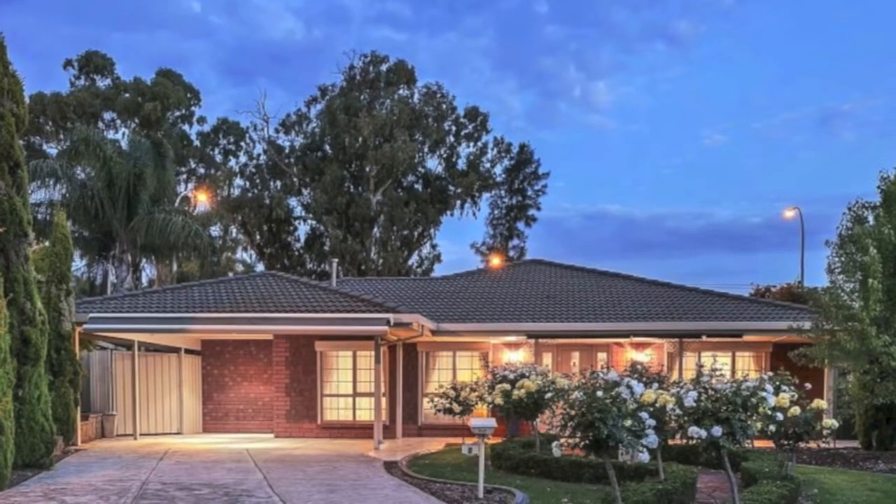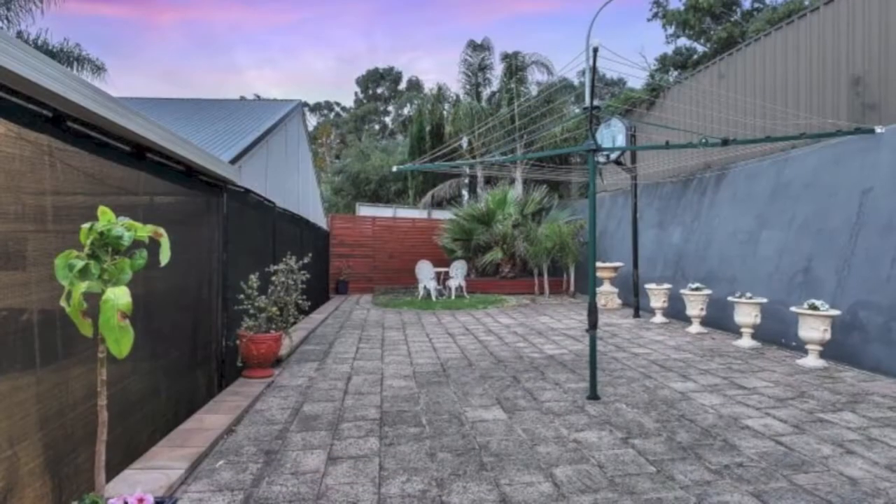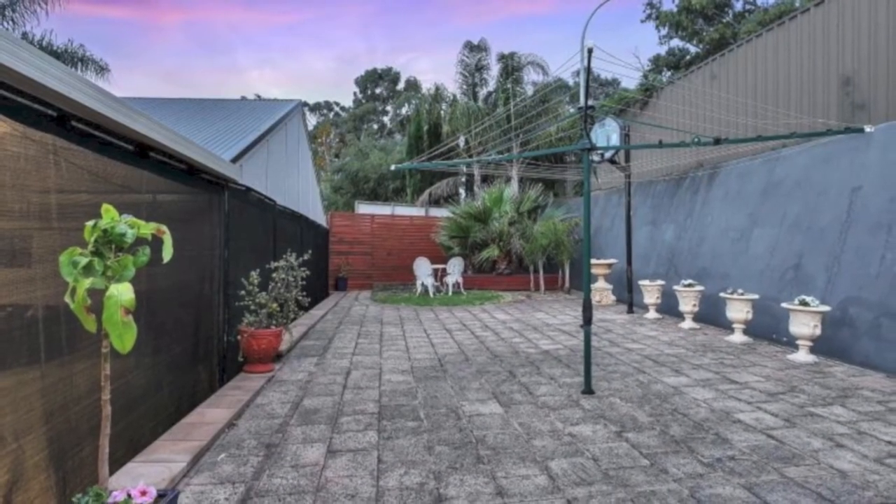This home is in the most sought after location in Durnan Court, on approximately 661 square metres, built in 1988.